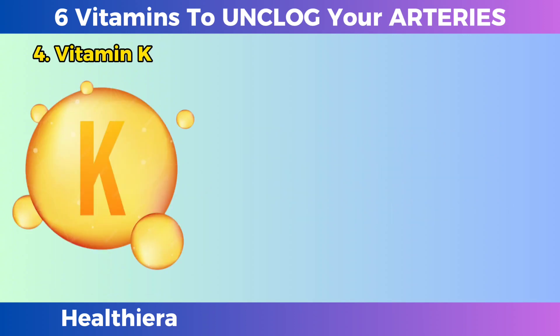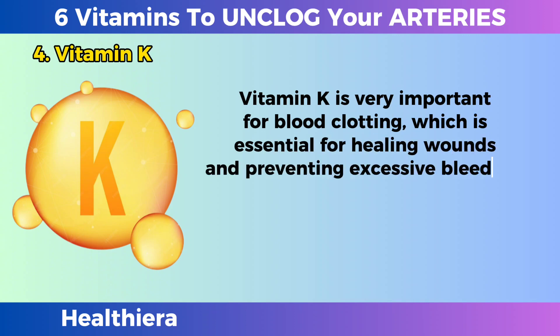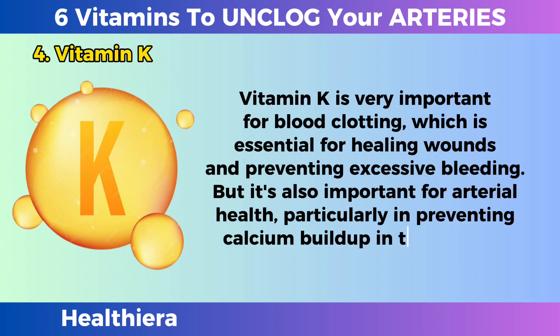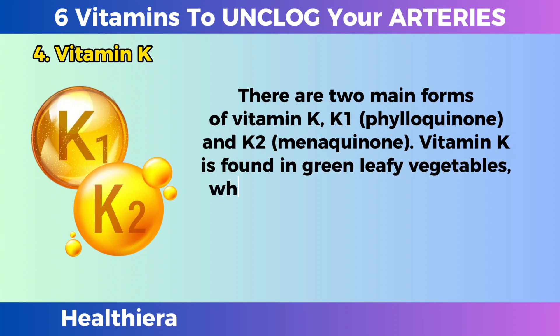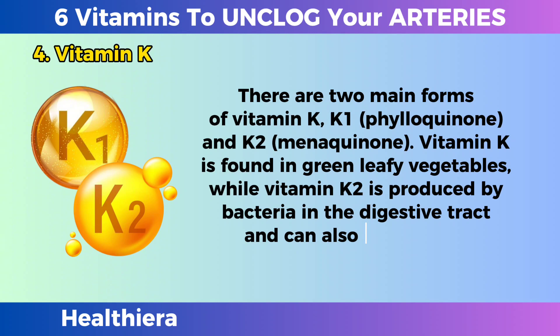Vitamin K is very important for blood clotting, which is essential for healing wounds and preventing excessive bleeding. But it's also important for arterial health, particularly in preventing calcium buildup in the arteries. There are two main forms of vitamin K: K1, phylloquinone, and K2, menaquinone. Vitamin K1 is found in green leafy vegetables, while vitamin K2 is produced by bacteria in the digestive tract and can also be found in fermented foods.